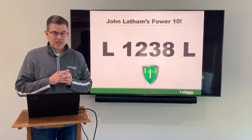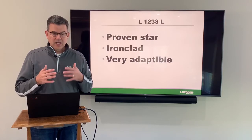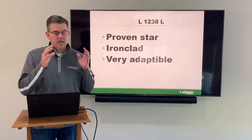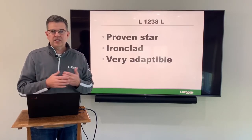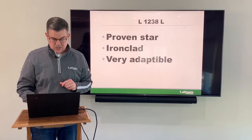Next we've got our 1238 Liberty, and this is a proven star. This has been out for several years now and it also is Ironclad. Very adaptable product. We're seeing it work extremely well in South Dakota, Minnesota, and Northern Iowa. Great performance, and having the Ironclad designation means you can put it in some tough situations and it's going to do well. So 1238 is my next one.